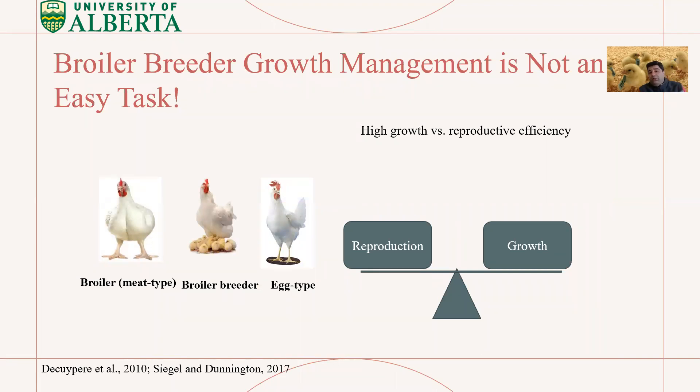Broiler breeder growth management is not an easy task. Broiler breeders sit between meat-type chickens and egg-type chickens — they have a high potential for growth, but on the other hand they are supposed to produce fertile eggs. Because growth and reproduction are contradictory elements, we really need to manage this problem.